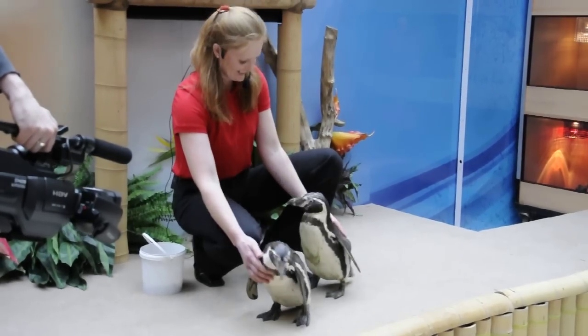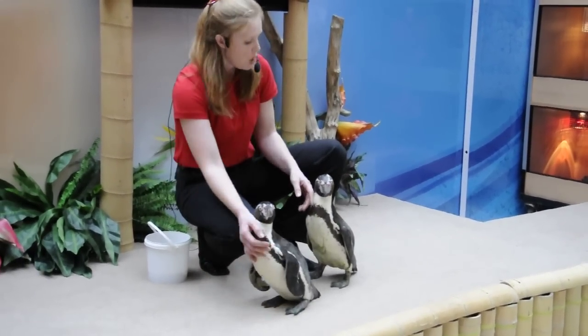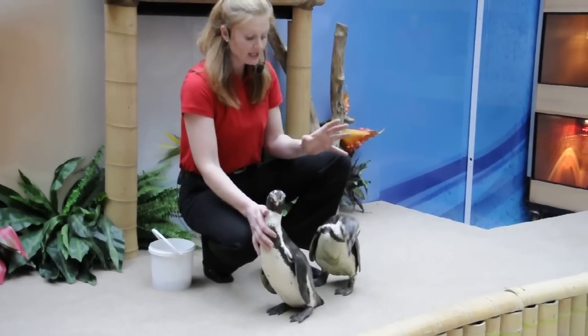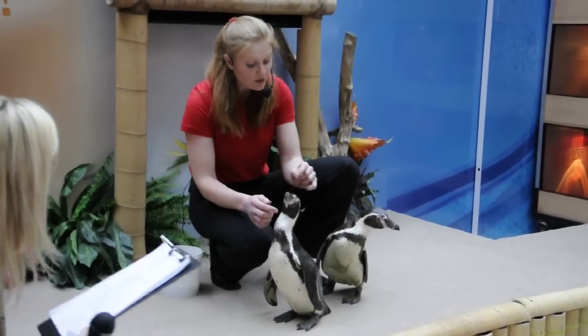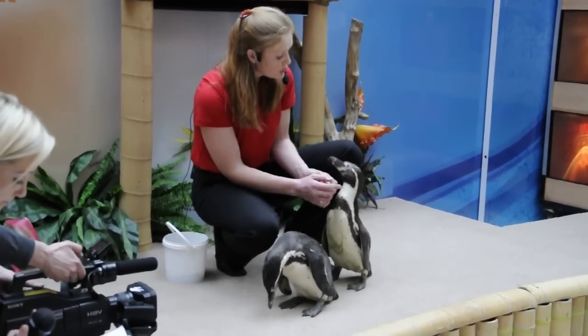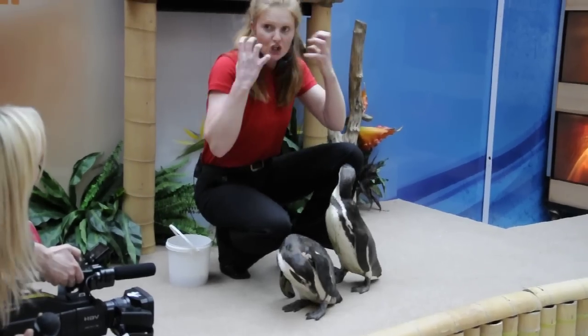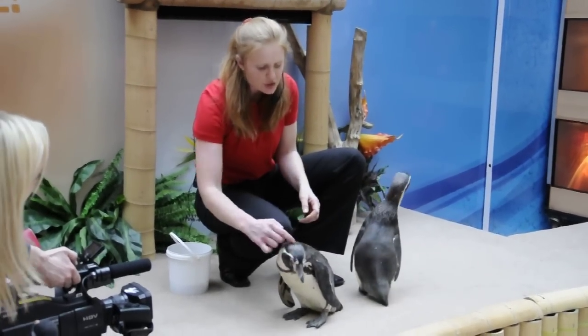They are absolutely gorgeous. But I always thought that penguins lived in the cold. Well, all penguins come from the southern hemisphere, but these are warm climate penguins. You can tell that by the lack of feathers around their beak area — so when they get hot, they get rosy little cheeks, just like we do when we run around. So you can see they're nice and cool temperature wise at the moment.